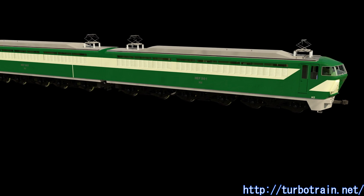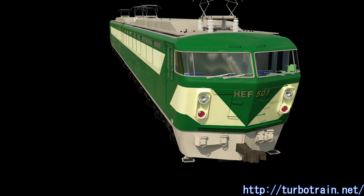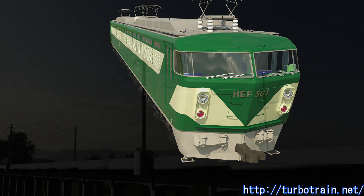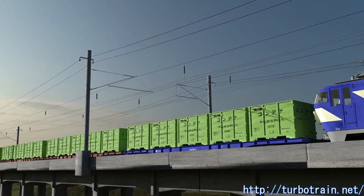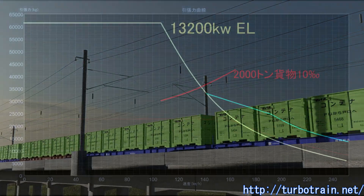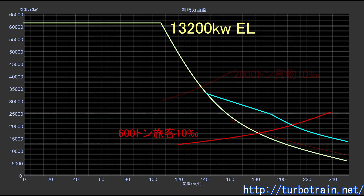It is fun to fantasize about how such a locomotive-hauled train would have run. There was also a proposal to make effective use of the locomotive by having it haul a freight train at night and a 200-kilometer passenger train during the day. This figure shows the performance curve diagram overlaid with the running resistance on a 10-per-mil climbing gradient when hauling a 2,000-ton container. For a 600-ton passenger train, the performance was expected to show a balancing speed of about 220 kilometers per hour, even at 10 per mil.